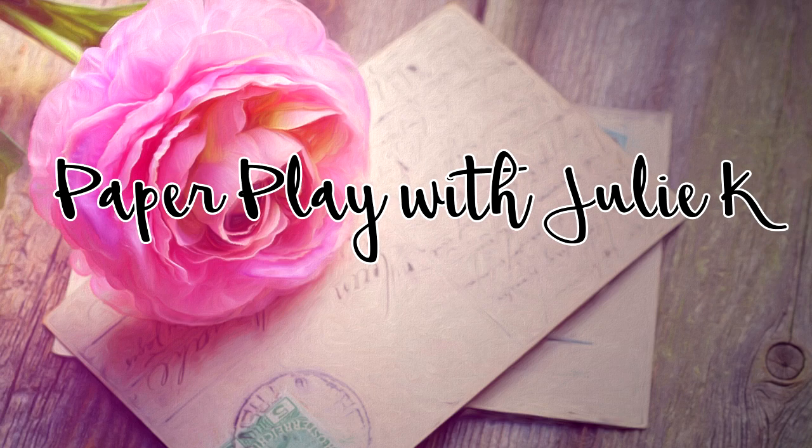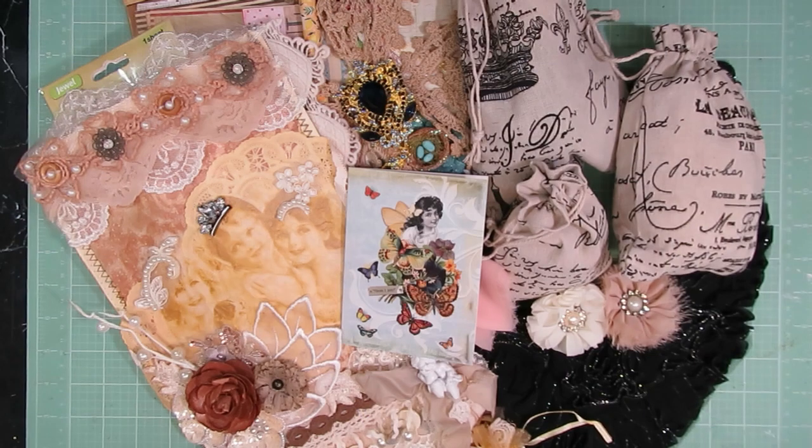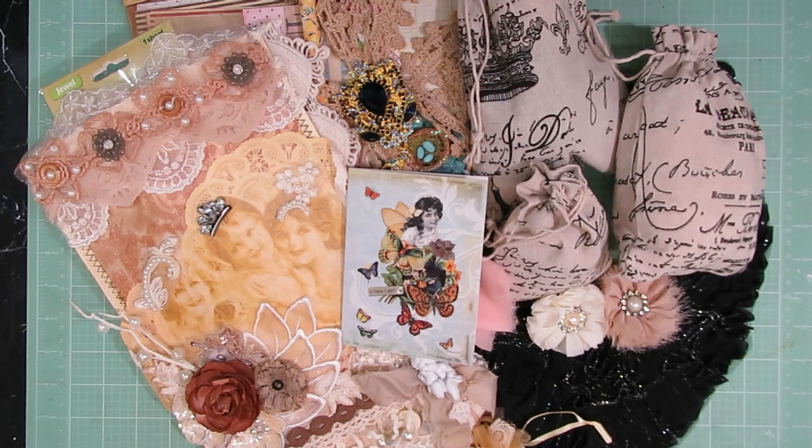Hello and welcome to Paperplace Julie Kay. Welcome everyone and thank you so much for stopping by to check out my latest video. Today I'm here to share the altered file folder swap that I received from my partner Wendy, and I've had this in my hands for a little bit.